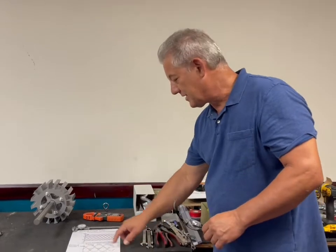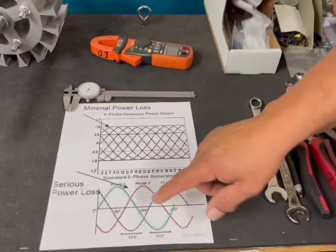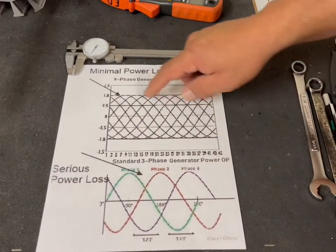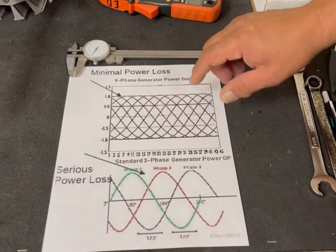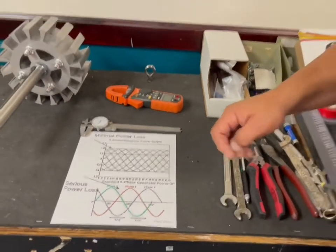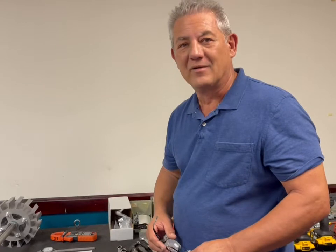If you take a look at this graph right here, it shows three-phase with the green, red, and black lines. You can see the power drops after each phase, so you have these gaps. With nine-phase, it's all filled in, so you have much more power density at any given voltage. That's the simplistic explanation of why this is a more powerful, more efficient generator at any given RPM.